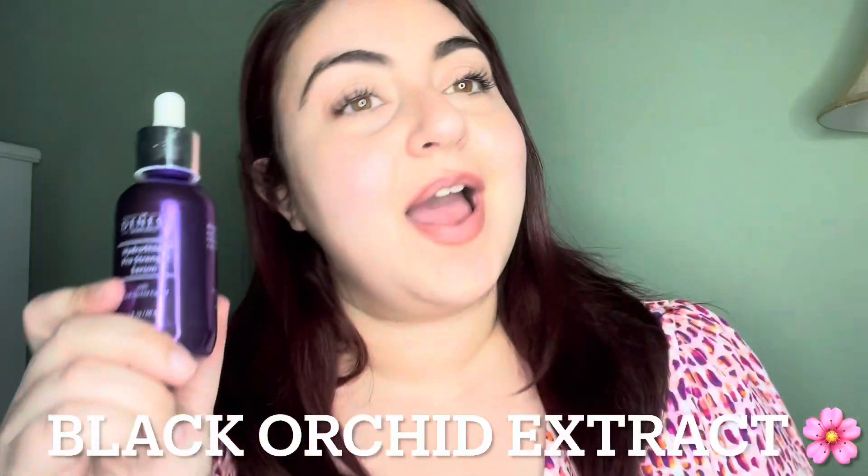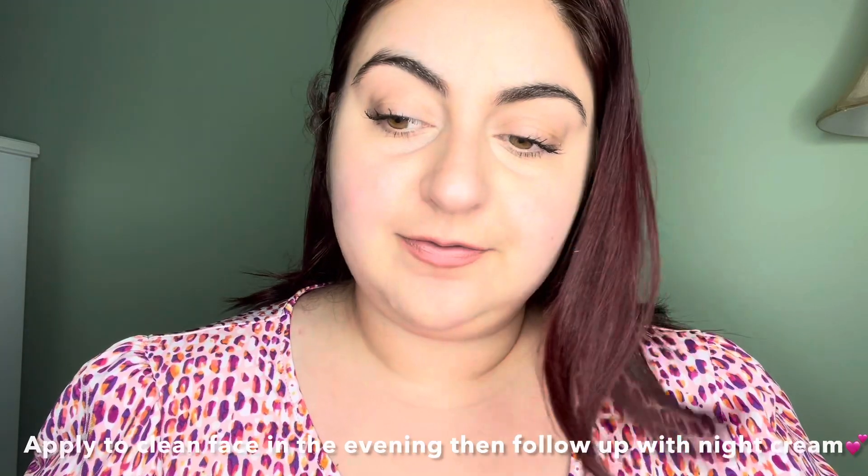Hi everyone, welcome back to another Dr. Dinesh video. Today I'm going to be talking about her iconic HydraShield Pro Strength Serum. It has the iconic HydraShield technology and a very rare black orchid extract in it. What you're going to want to do is apply it to a clean face in the evening.